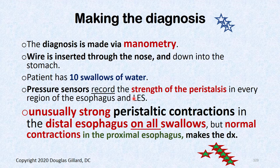Diagnosis is best made by manometry — a wire inserted through your nose into the stomach, with the patient taking 10 swallows of water. Pressure sensors measure the force and timing of peristalsis. Nutcracker esophagus shows super-strong, unusually strong peristaltic contractions in the distal esophagus on all ten swallows.